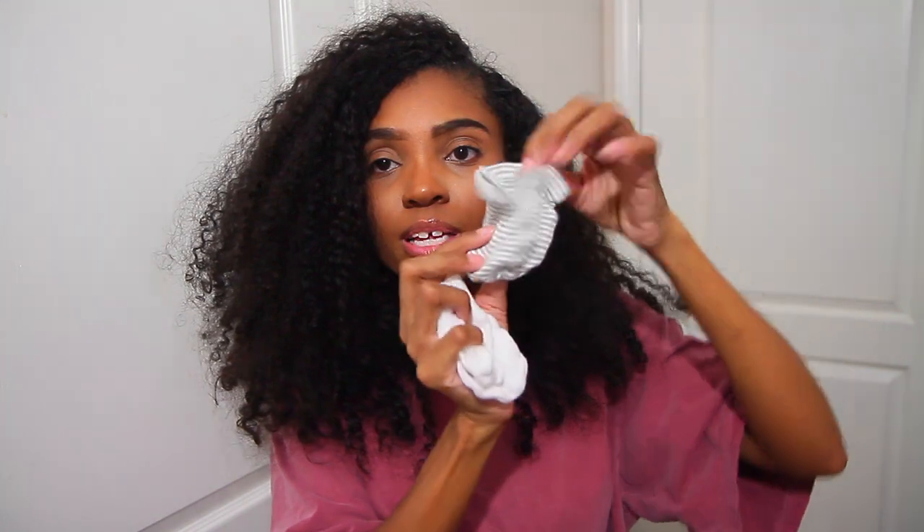Newborn essential number three is going to be mittens. Make sure you buy solid colors so you can match them with cute little outfits. When I first had Zahara I bought a lot of pink stuff and different colors, but I went back and got plain white mittens and also striped gray-and-white ones and a striped black-and-white pair as well.